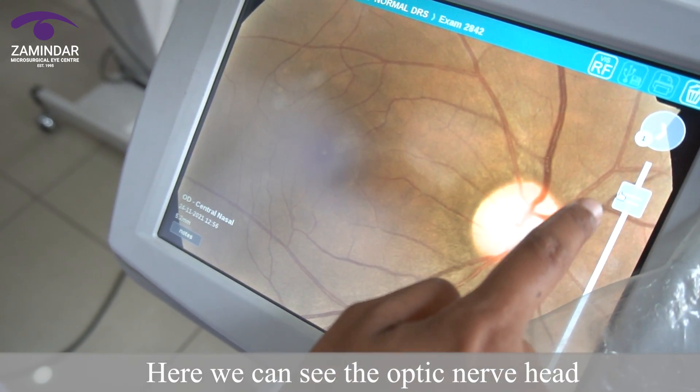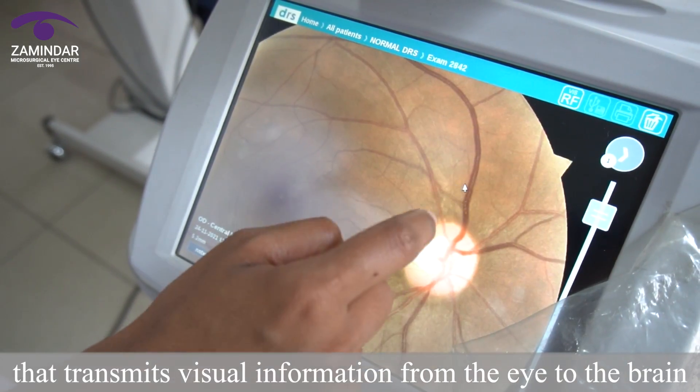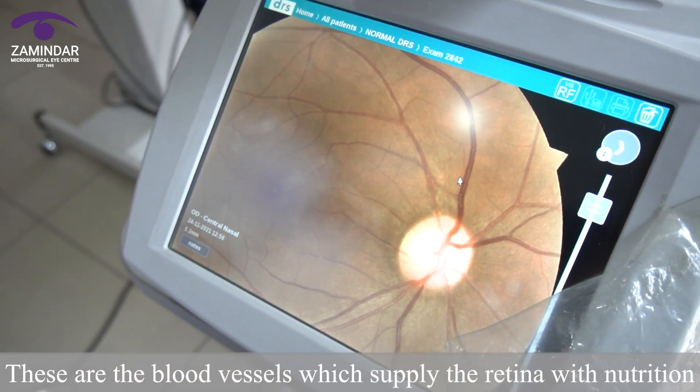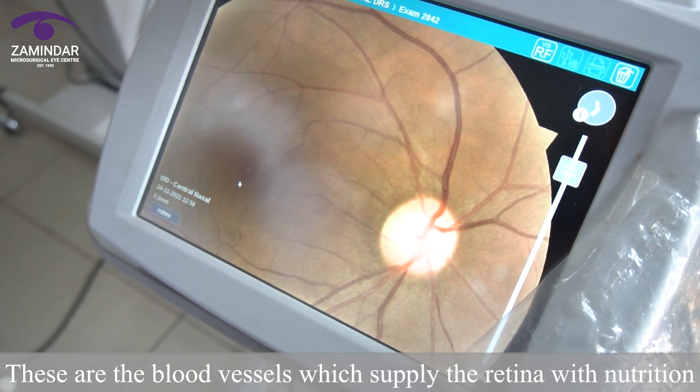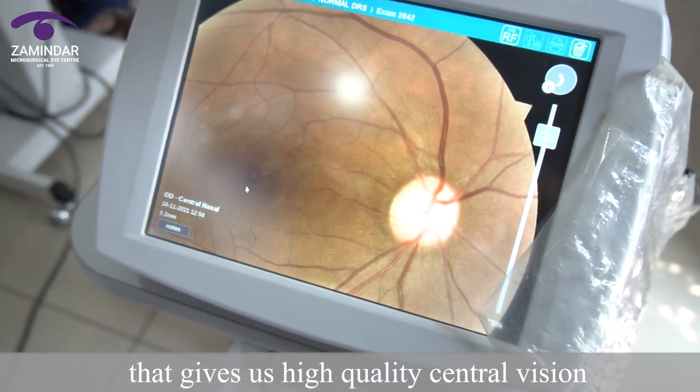Here we can see the optic nerve head that transmits visual information from the eye to the brain. These are the blood vessels which supply the retina with nutrition. This is the part of the retina that gives us high quality central vision.